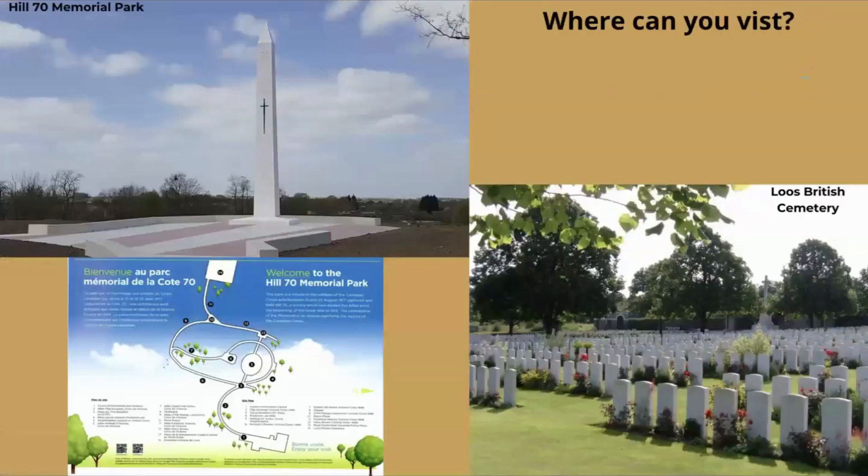Where can you visit? The Hill 70 Memorial Park is dedicated to the Canadian Corps that achieved their victory in August 1917, and was completed on October 2, 2019. The memorial features an obelisk signifying the victory of the Canadian Corps. There is also a series of walkways dedicated to the six Victoria Cross recipients, and plazas dedicated to the regiments and soldiers who figured prominently in the battle. It is a privately organized memorial supported by visitor donations, and has its own app to help with the visitor experience. It is truly one of the most beautiful memorial parks I've seen — truly spectacular.